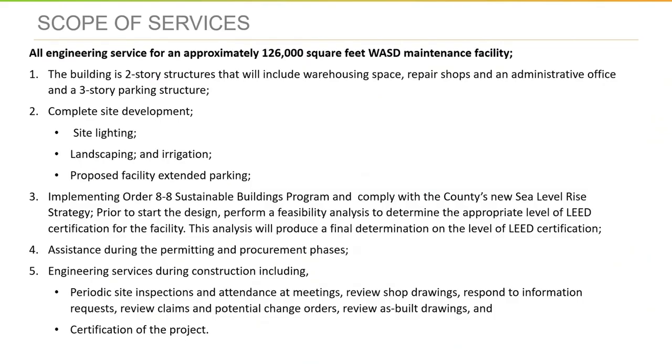I'm going to hand the microphone to our SPM over the project. She's going to walk you briefly through the scope of the project and discuss the particular needs, such as our implementing orders that require sustainable and LEED certified buildings, and then she'll discuss our technical certifications that are required.